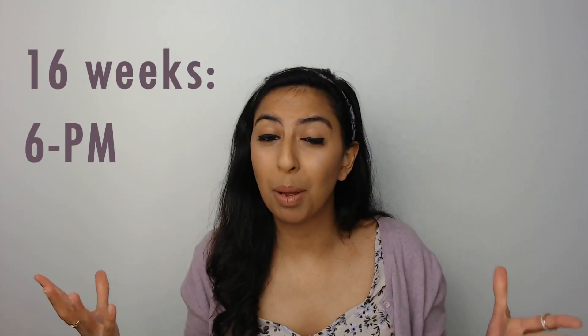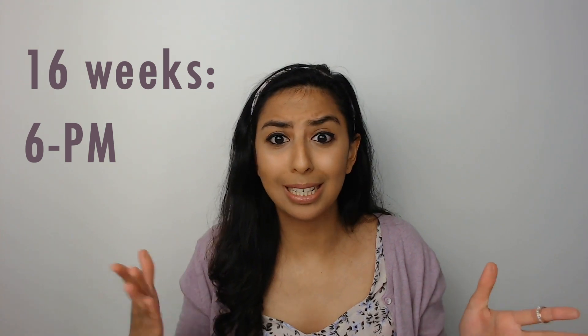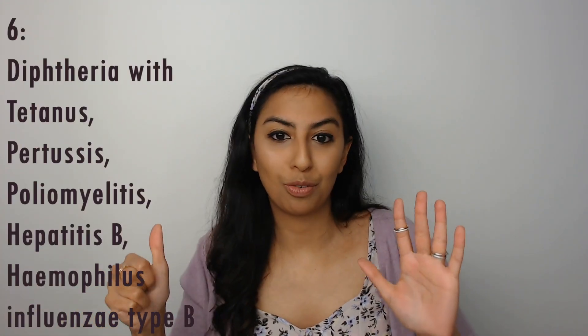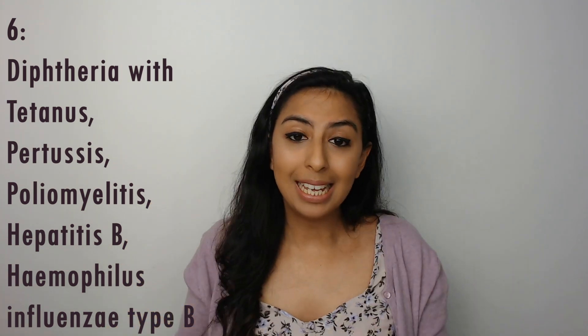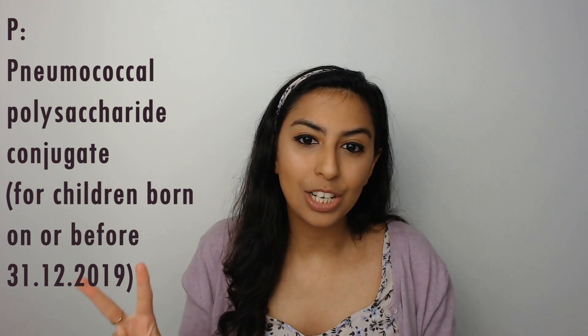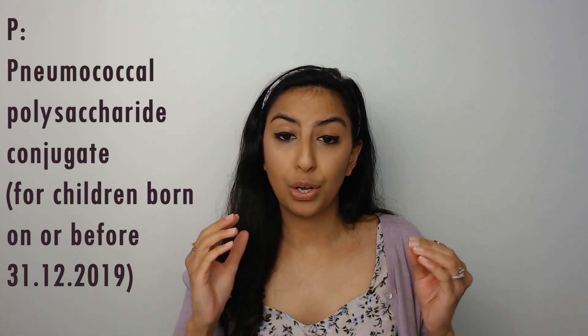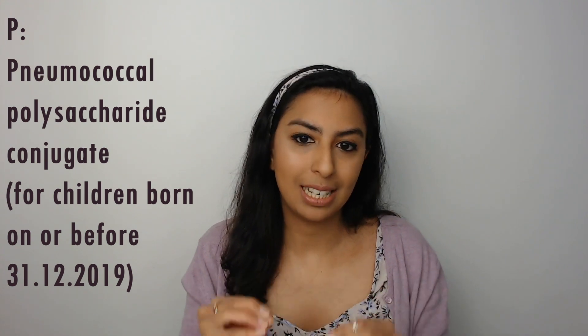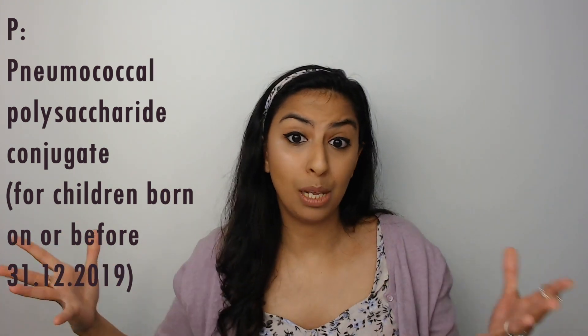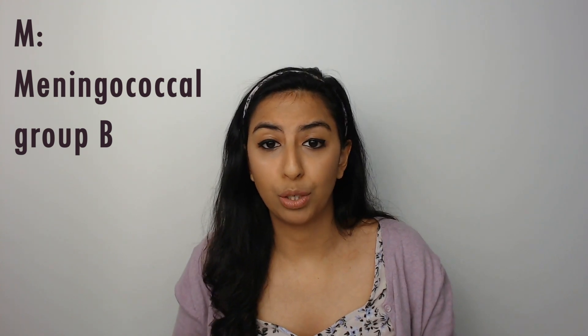At sixteen weeks, remember '6PM'. That six is the same six as in eight and twelve weeks. P is for pneumococcal polysaccharide conjugate — the second dose, given to those born on or before the 31st of December 2019, so not really relevant to babies born now but still worth highlighting. M refers to the meningococcal group B vaccine — the second dose.